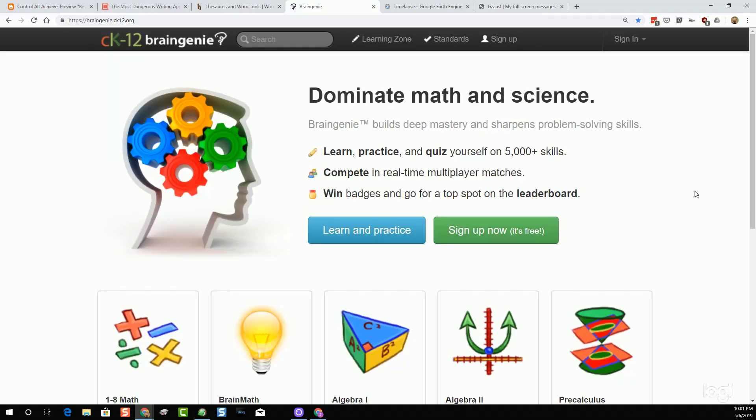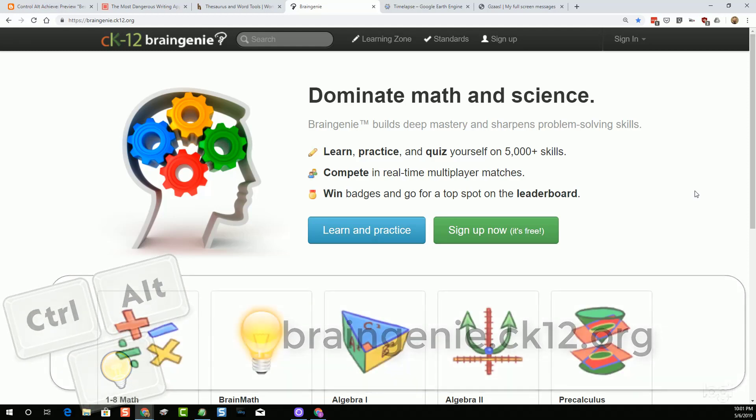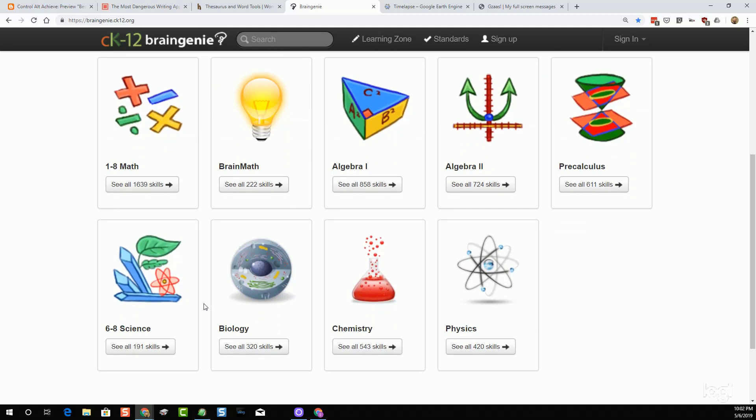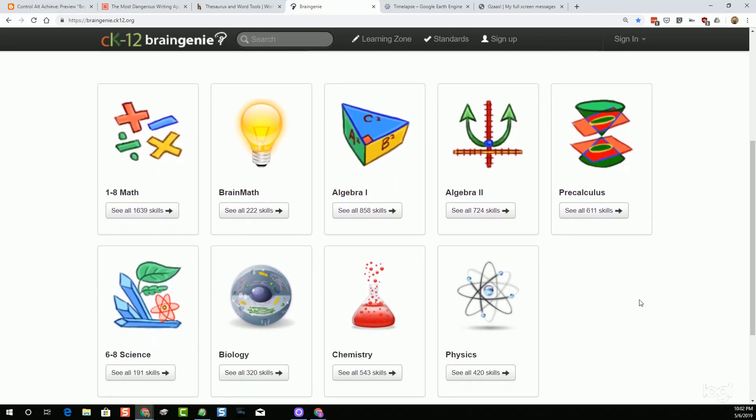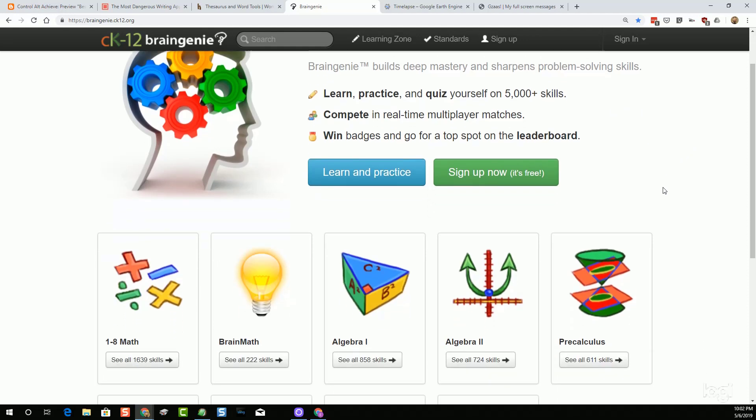The third site from last month comes from CK12. If you're not familiar with CK12, they've been around for a long time — a really neat organization focused on creating open educational resources like free online textbooks. This particular project is called Brain Genie, found at braingenie.ck12.org. It's sort of like their version of Khan Academy. They've collected resources for math starting at grade one going up to pre-calculus, and science covering middle school science, biology, chemistry, and physics. At the moment, they have over 5,000 skills related to those particular subject areas.